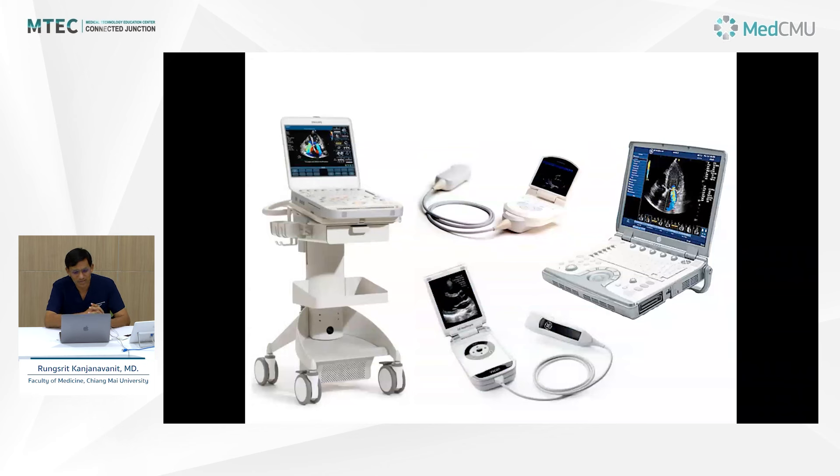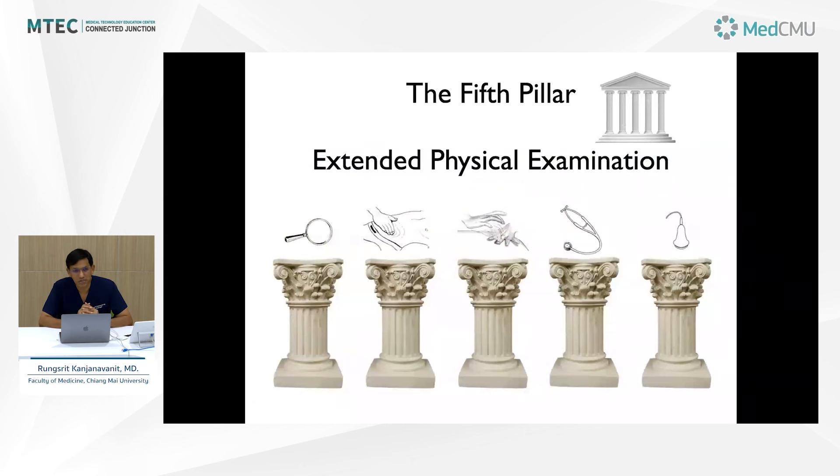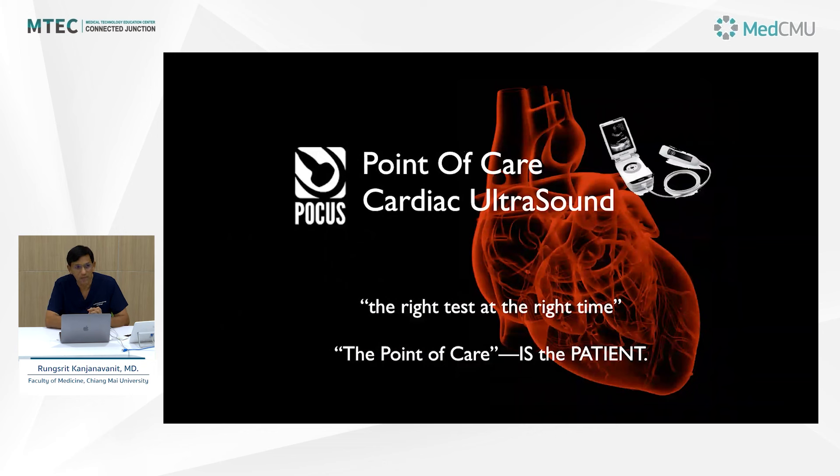These days we have various types of ultrasound machines. Many of them are now materialized as handheld machines, and they've been widely used. They are very useful, especially in emergent situations where you need to make the correct diagnosis and the right treatment. Ultrasound is now considered an extended physical examination — in addition to inspection, palpation, percussion, and auscultation, ultrasound is another skill that most doctors need to be equipped with. It's the right test at the right time that will change a lot of treatment decisions.